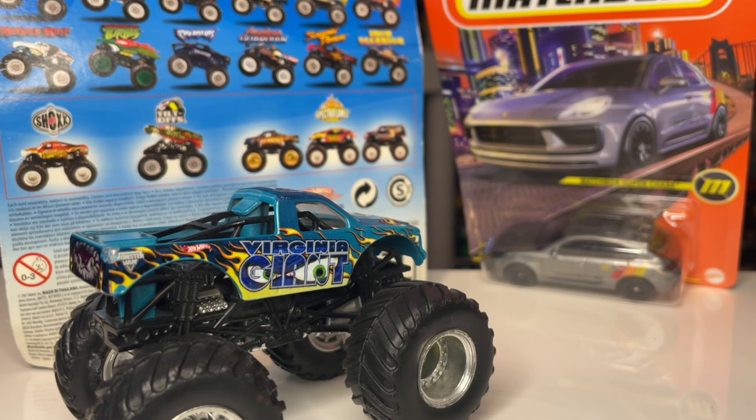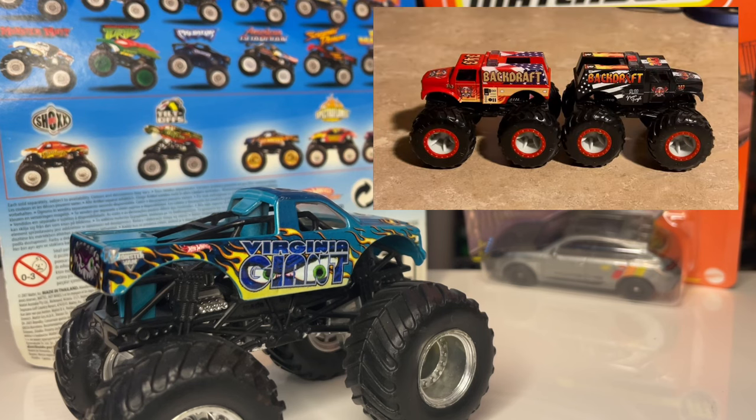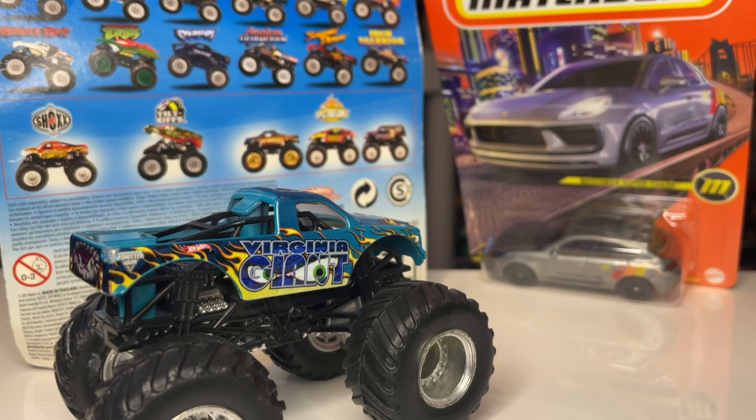They had a couple of Monster Machine Backdrafts - both the red and the black - which are show exclusives. I already have them. They were both $60 each, so the place is priced quite thoroughly - they know what they have. But it's still really cool to go into a shop like that and just casually see a Black Pearl - the rarest truck that Spin Master has produced in mainline.